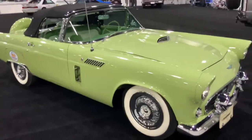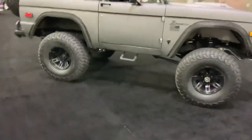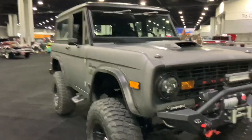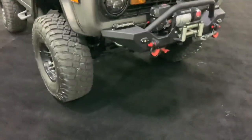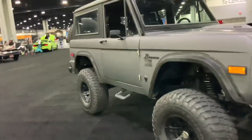It's got to be a '55 through a '57 Thunderbird. And next to it is a customized Bronco from the 60s — that's a good looking Bronco, so much better than the new Bronco. It's got a bumper with a winch on it, LED lights, lifted suspension, and off-road tires — you gotta love that.